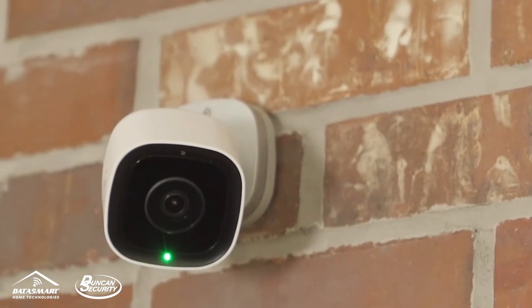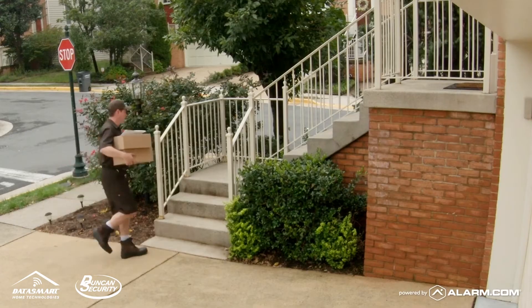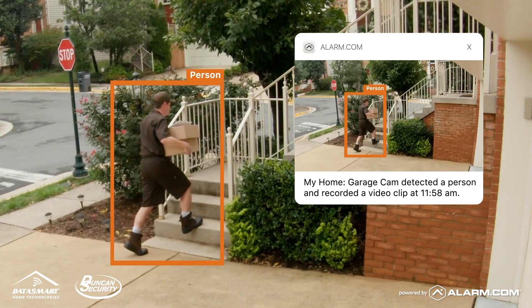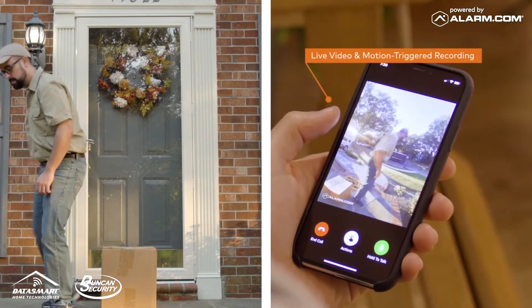Virtual tripwire and ground zone alerts will capture people entering or leaving your property and keep you updated on events occurring in tightly defined areas, such as a package delivery at your doorway.